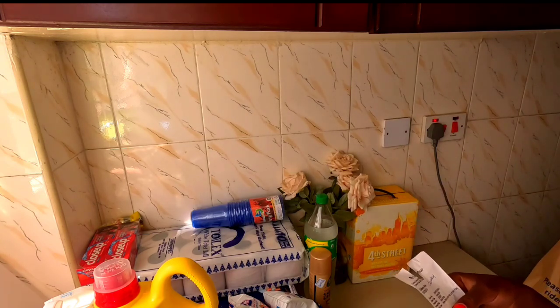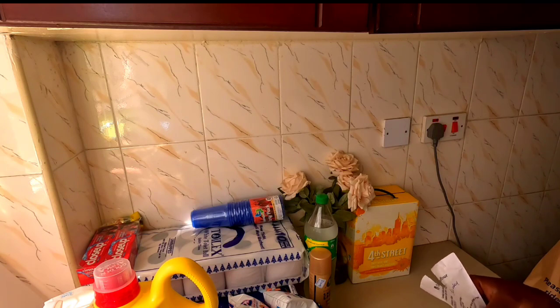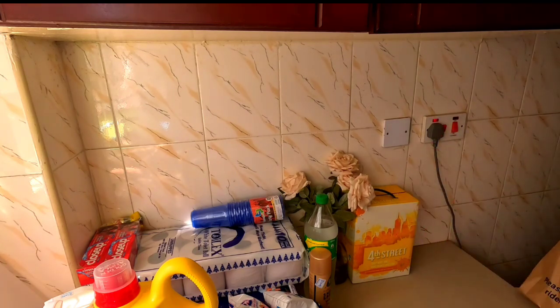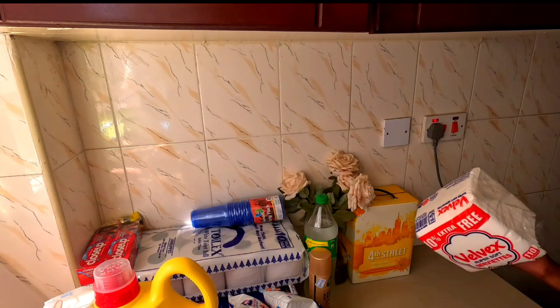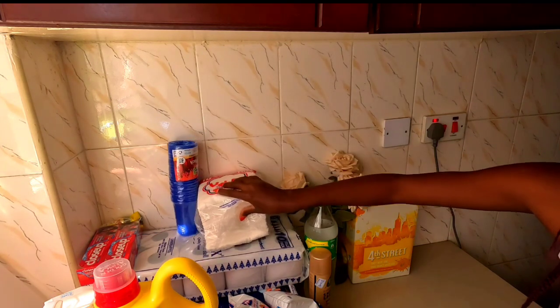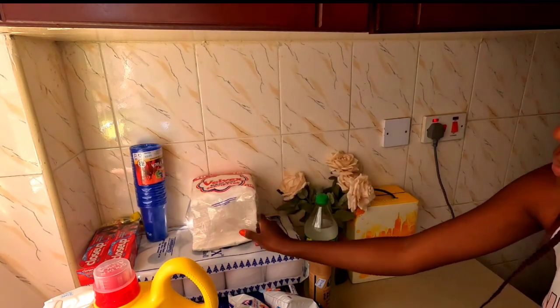The Fourth Street sweet white wine was going for four thousand three hundred and fifty Kenyan shillings. We also got some chips.